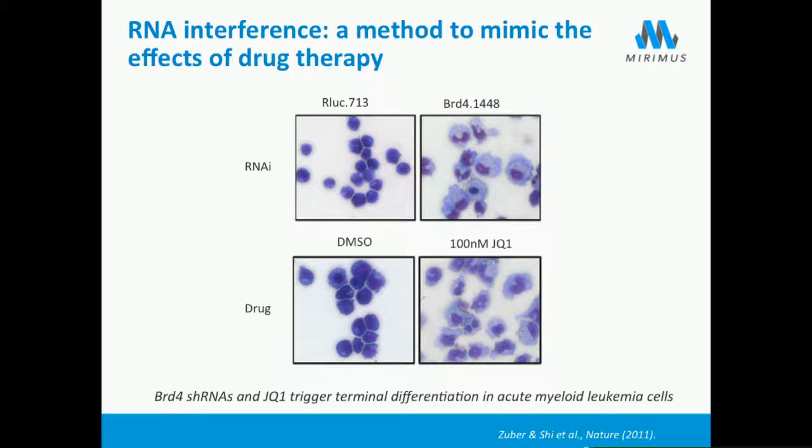Taking a closer look at the acute myeloid cells, we could see that both whether we treated with the drug or shRNAs, we were pushing the cells into terminal differentiation—once again highlighting that RNAi can mimic drug therapy. We've now shown this for many different genes and have many examples currently being published.